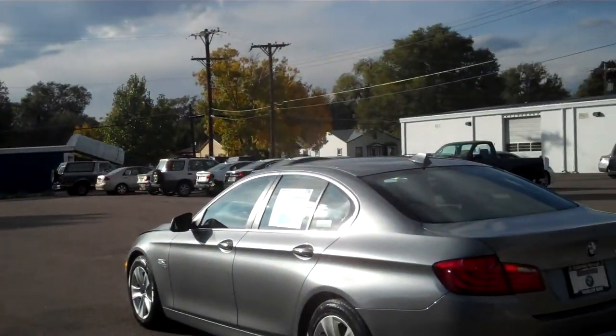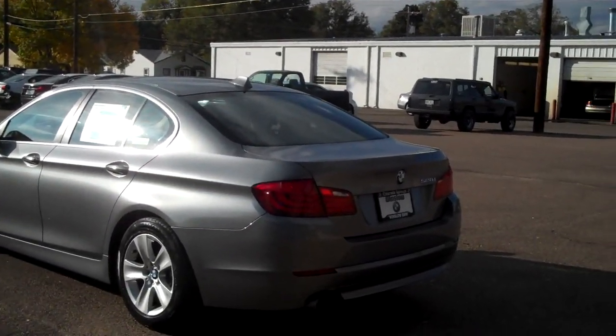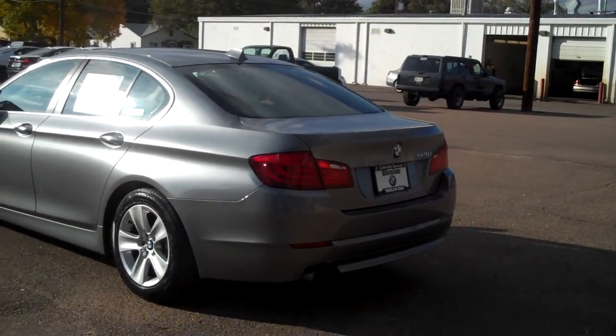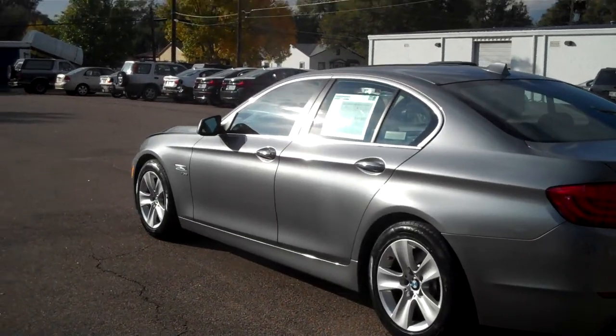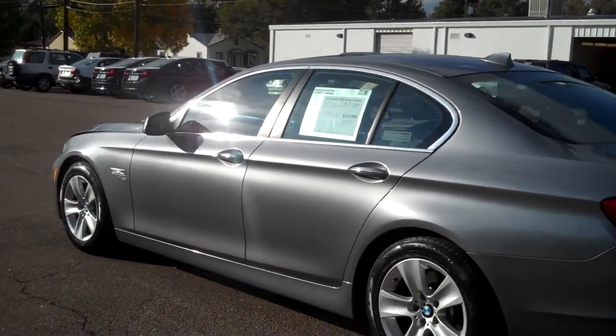Hello, Bob Evans from Winslow BMW in sunny Colorado Springs, Colorado. What we have today is a really nice 2012 certified pre-owned BMW. It's a 528 xDrive sedan. It's in gorgeous condition.